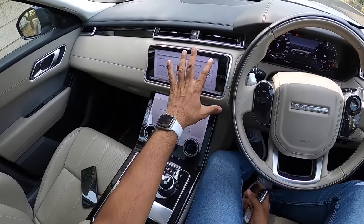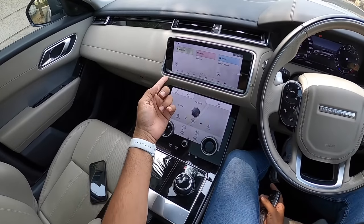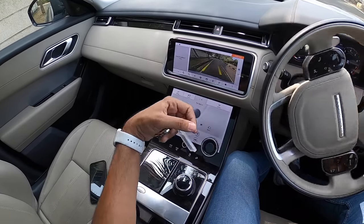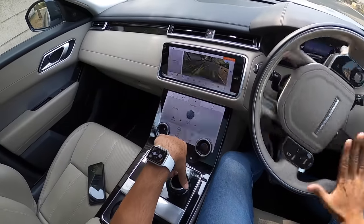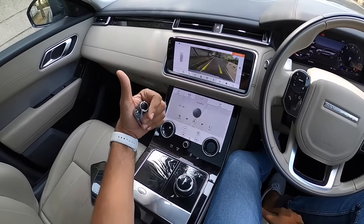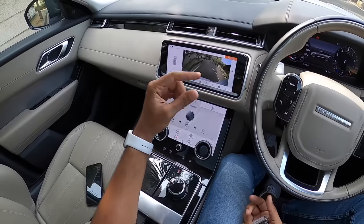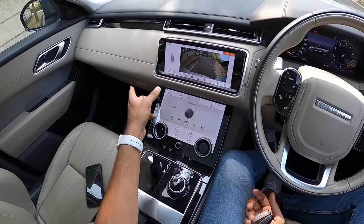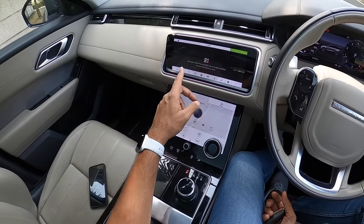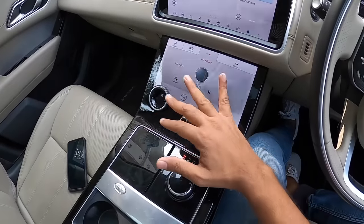There are multiple ambient light colors to choose from. The top screen handles media, navigation, and phone, as well as camera access. The reverse parking camera gets adaptive guidelines. There are parking sensors at both front and rear with a 360-degree parking alert system. The system is a little laggy and not the quickest. Navigation is decent but currently has no maps installed.